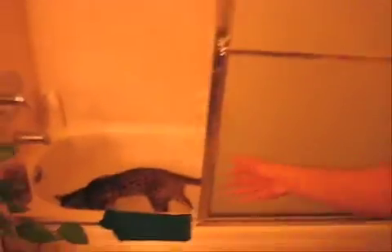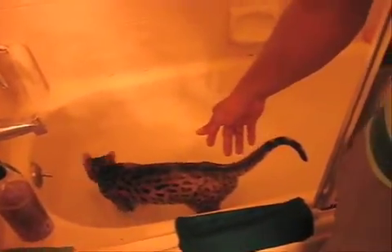We have caught the liger here in his own natural habitat and that is the washroom. They like to play in the water and they like to hunt for catfish, preferably at night because they've got vision of a Dracula.